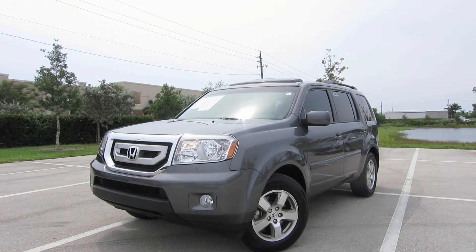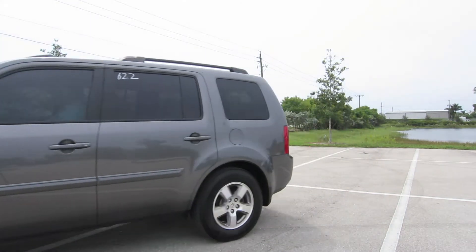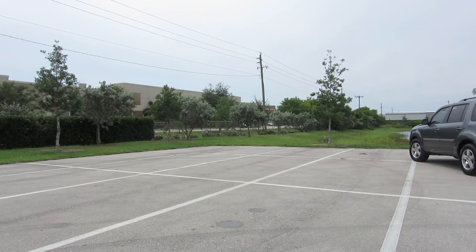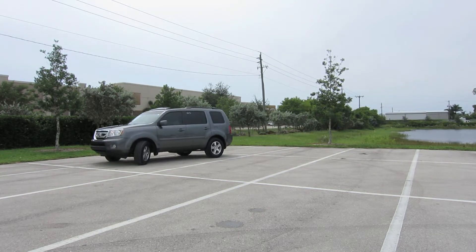Welcome to Naples Dodge Chrysler Jeep. This 2011 Honda Pilot EX in polished metal has 36,632 miles on the odometer. It features a 3.5 liter V8 engine with a 5-speed automatic transmission.